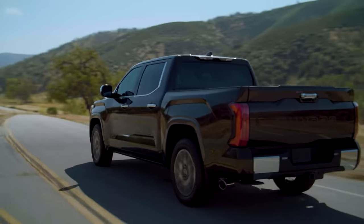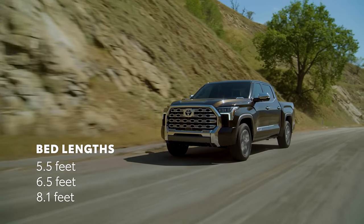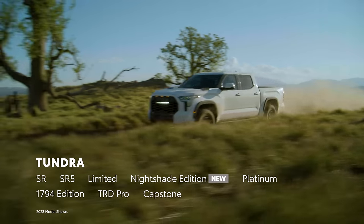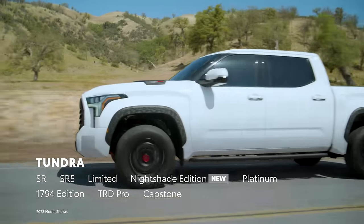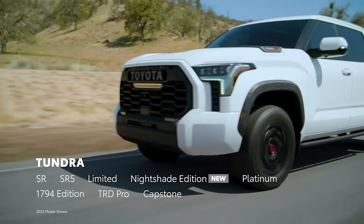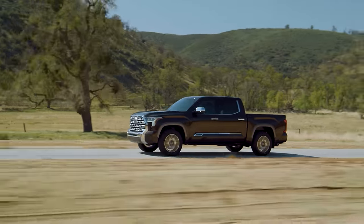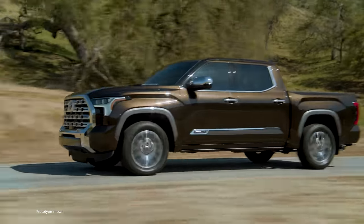With a choice of gas and hybrid powertrains, two cab styles, three bed lengths, and an exciting lineup, Tundra has it all — from an all-around capable truck to the ultimate adventure machine. And for 2024, it doubles down on design with the addition of the Nightshade Edition, giving drivers a stylish new option. Let's take a closer look and see what makes Tundra such a standout full-size truck.